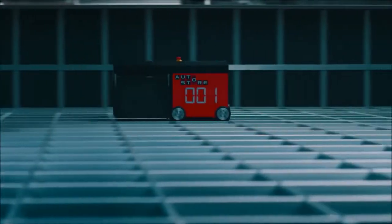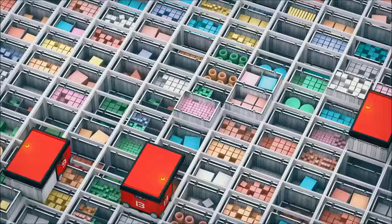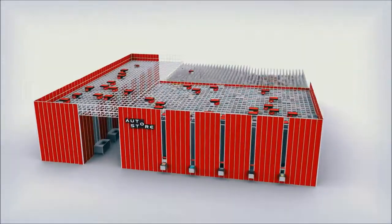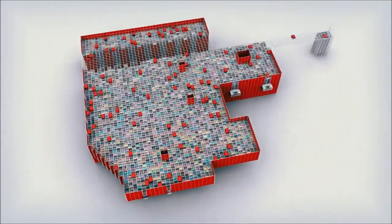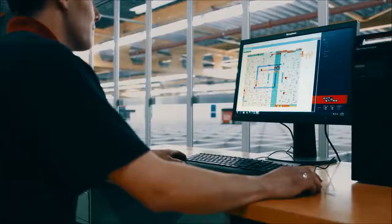This causes slow-running products to sink to the bottom and high runners to stay on top. With this natural slotting, digging becomes a minimum, resulting in high-speed operations. Your building can be of any shape — all we need is a flat floor. The cube can be constructed around columns, and oddly shaped rooms get properly utilized.